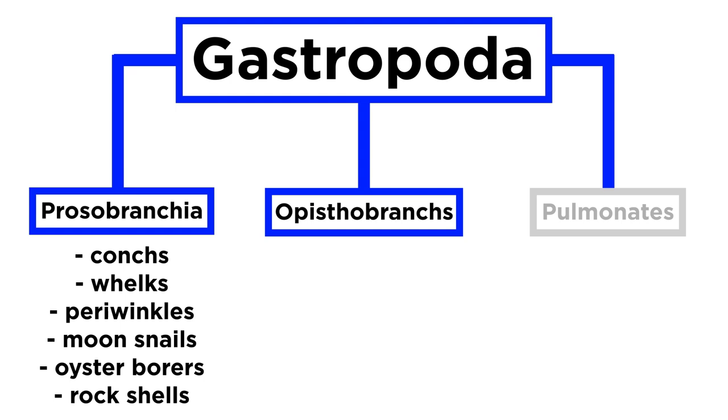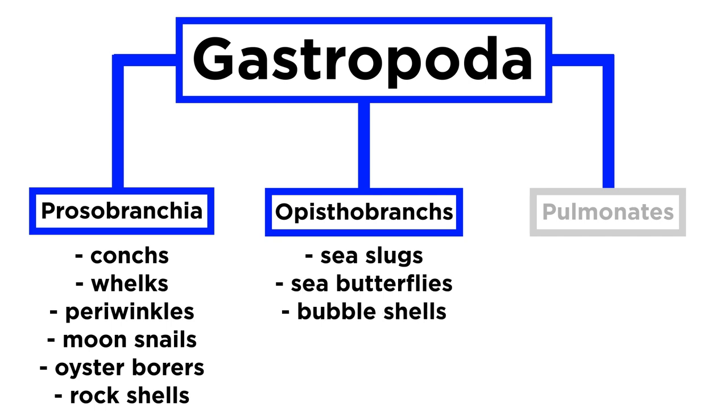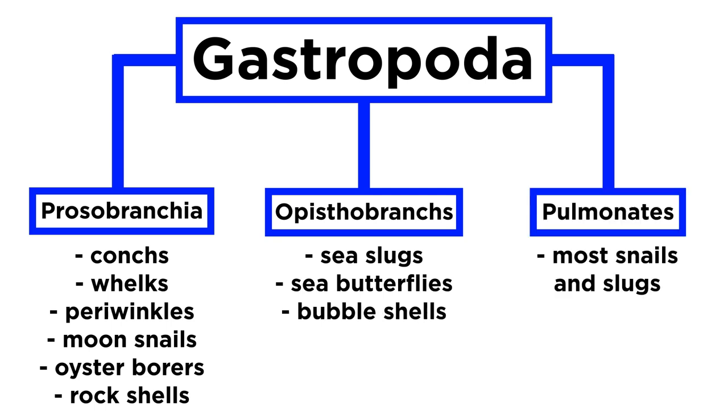Then there are the Opistobranchs, which include numerous species of sea slugs, sea butterflies, and bubble shells. Finally, the Pulmonates, which include land and most freshwater snails and slugs, which have a modified vascularized mantle wall that serves as a lung.